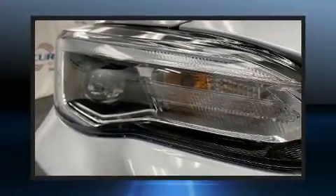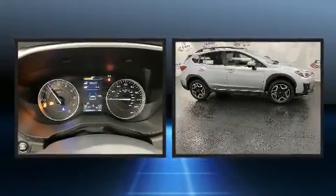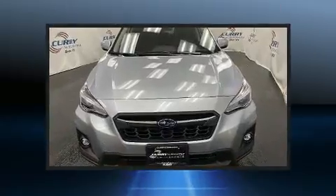The 2020 Subaru XV Crosstrek. Under the hood, you'll find a four-cylinder engine with more than 150 horsepower, providing a smooth and predictable driving experience.